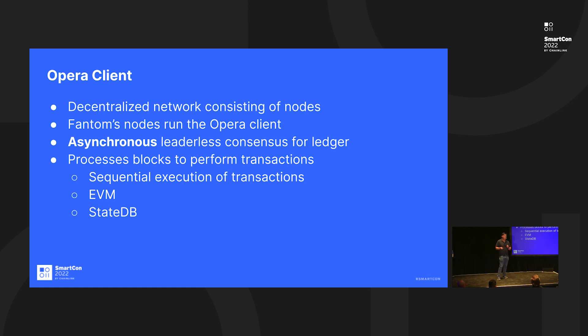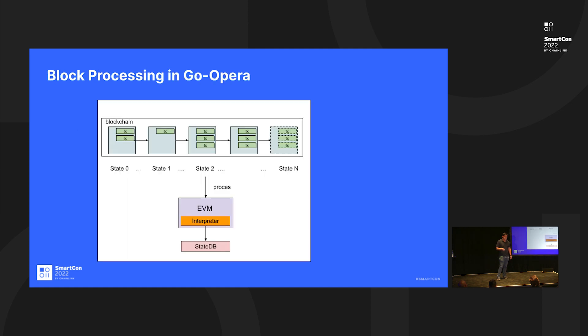There is a problem though, and that is to do with the fact that we're EVM based. The EVM does execute smart contracts — we use the Ethereum virtual machine, the same technology stack that Ethereum uses — but the problem is that it executes transactions sequentially. A lot of our performance issues are around how you read and write data. This slide details how blocks are processed in Fantom at the moment.